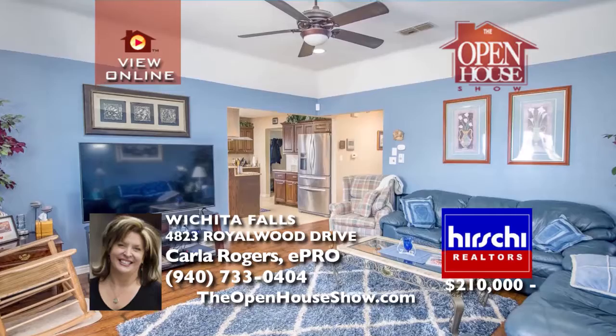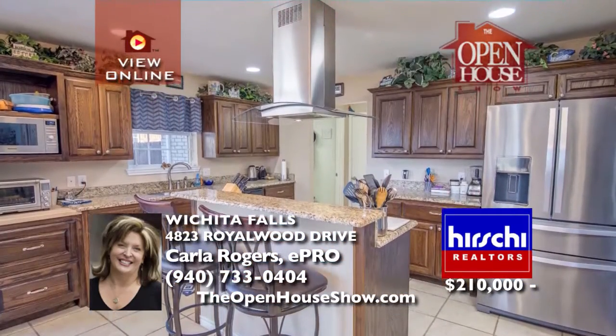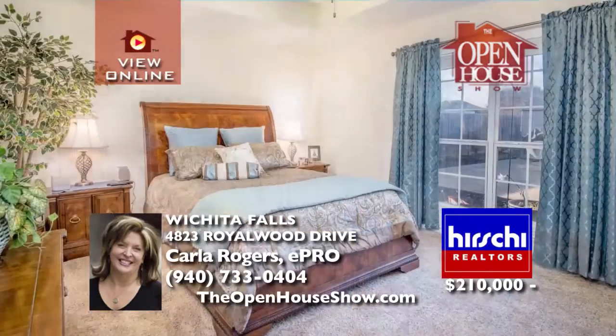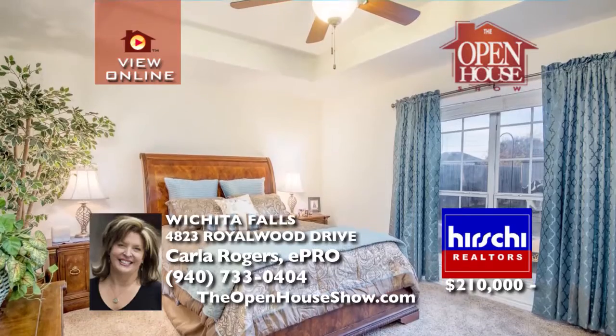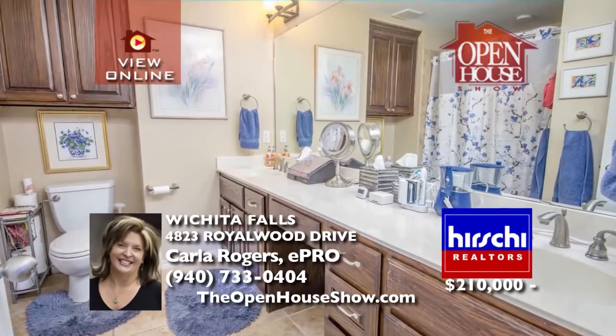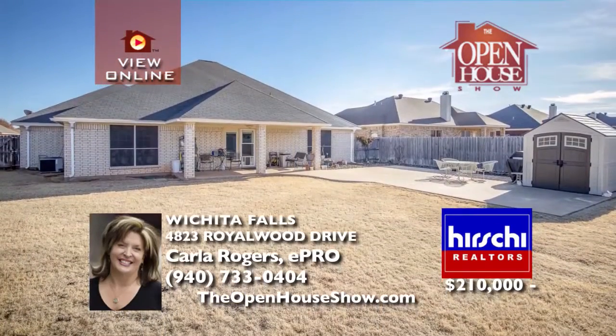This beautiful four-bedroom home offers two full baths and a two-car garage. The handsome wood laminate flooring is gorgeous in the living area and hallway. The spacious kitchen has granite counters, stainless steel appliances, a center island — all adjacent to a large light-filled dining area. The isolated master bedroom provides a private bath and dual sinks.